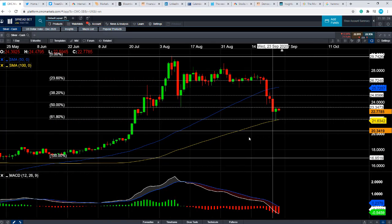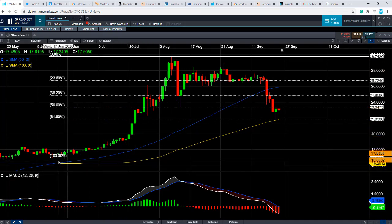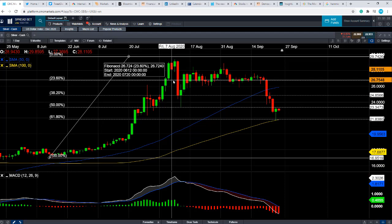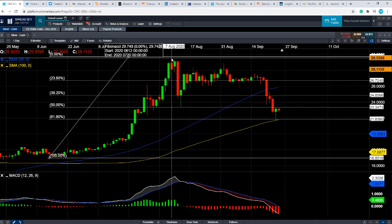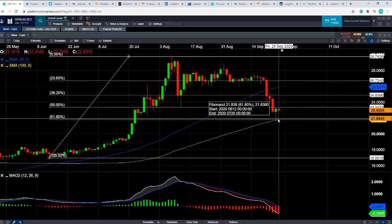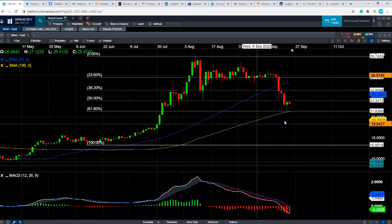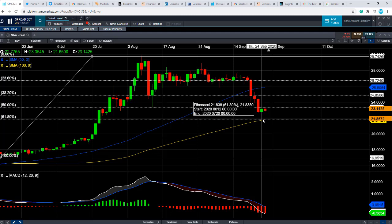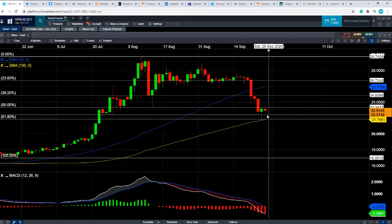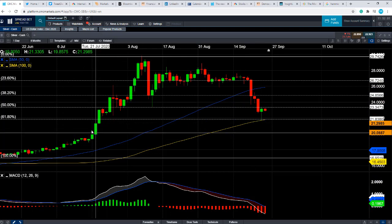It's also worth noting that if you apply the Fibonacci retracement from the lows of mid-June to the highs of early August, when the seven-year high was hit, we can see that the price action between August and yesterday shows the 61.8% retracement level acted as support, which also coincided with the 100-day moving average. So while we hold above that metric, it's likely we could see further gains. But if we break below it, that could take us back down towards the $20 level.